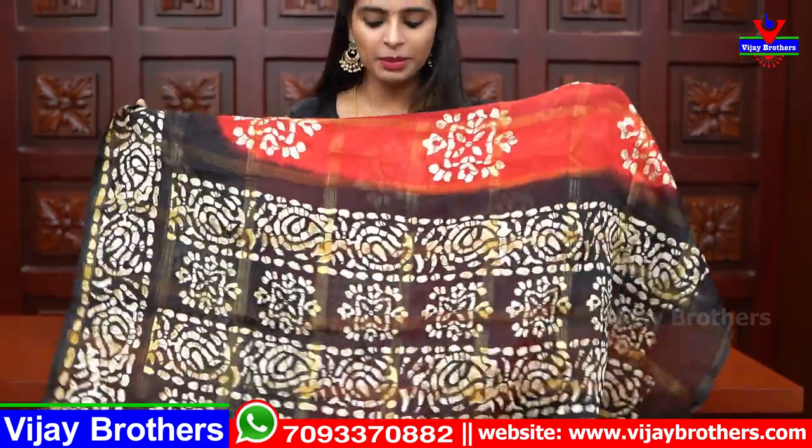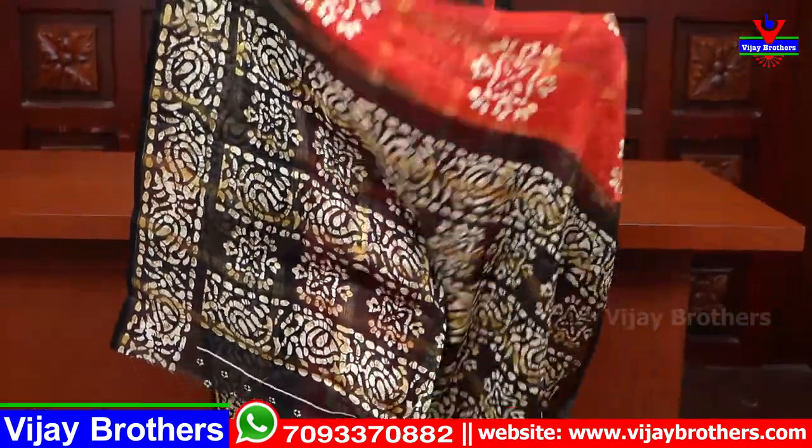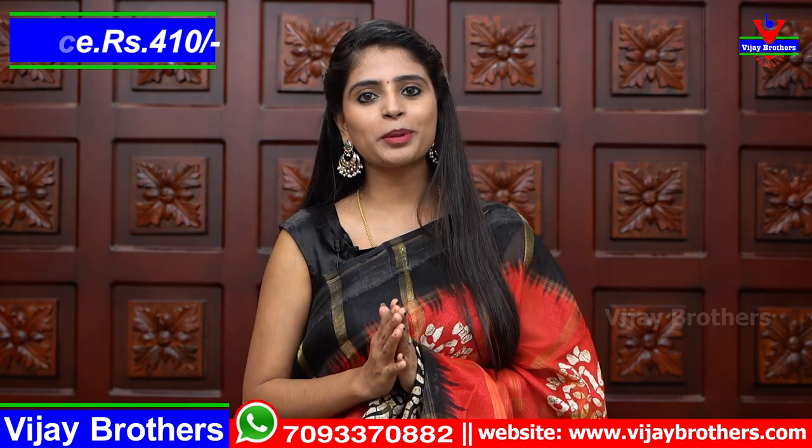The entire sari comes in a printed style. Look at the pallu — it comes with a contrast black pallu, also in printed style. The blouse comes in a contrast printed style. The sari has small prints throughout. And the sari price is 410 rupees — four hundred and ten rupees.